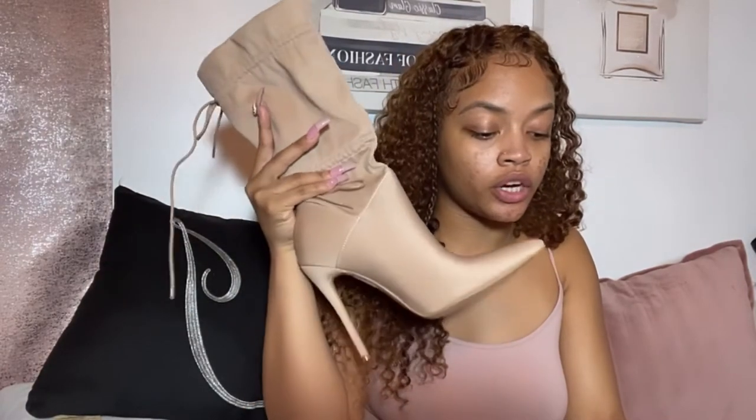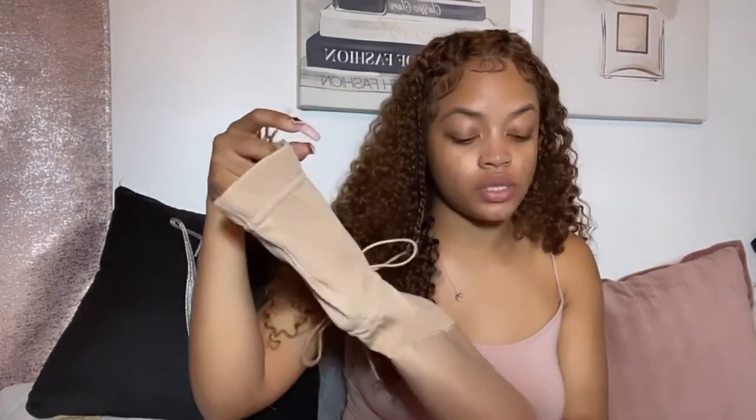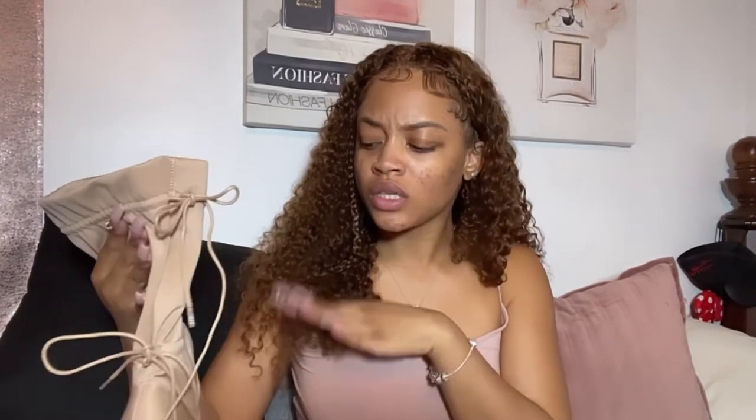I hope you guys like this new setup — I'm trying something new. The first shoe I have is this sand Lyrica pointed tie detail sock boot. I got these in a size six, which is my size in women's, and they run true to size in my opinion. The color is considered sand and I really love the detailing on this boot — pointed toe shoes give me super feminine vibes. As you guys can see, it has tie detailing on the back. On Pretty Little Thing's site it says the shoes are a five inch heel, which sounds about right, and it's in this Lyrica material.